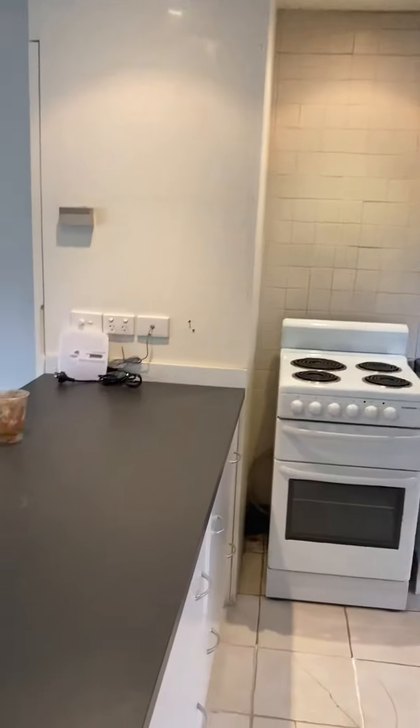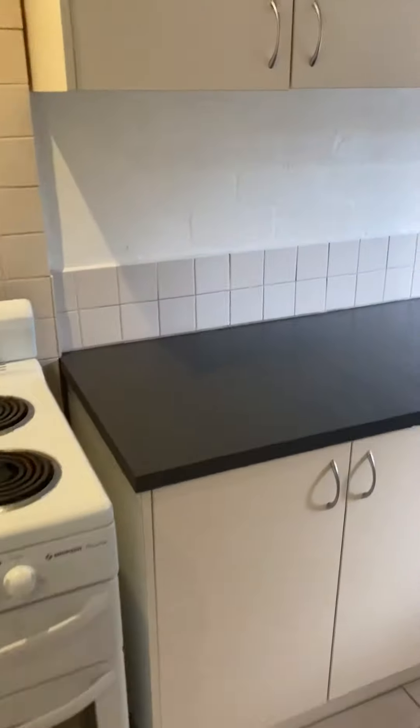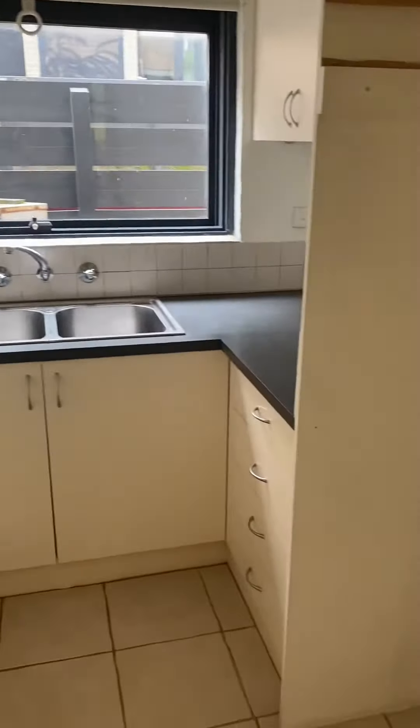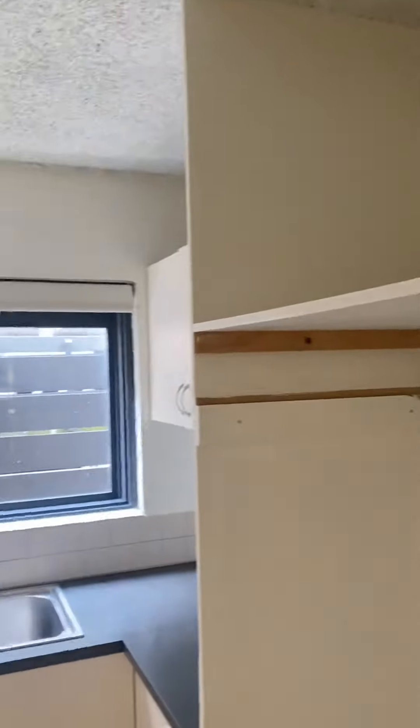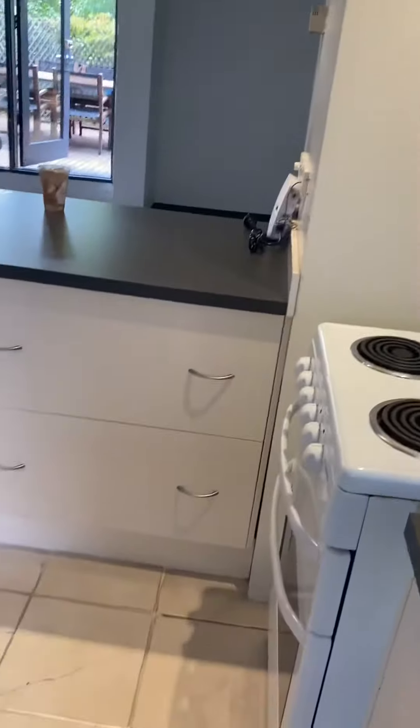So we'll start off to my right. We have an open-plan kitchen living. It has electric cooking. There's lots of bench space for preparing your food, space for your fridge, and cupboards to store your items. Underneath the bench there, there's more cupboards for storing.